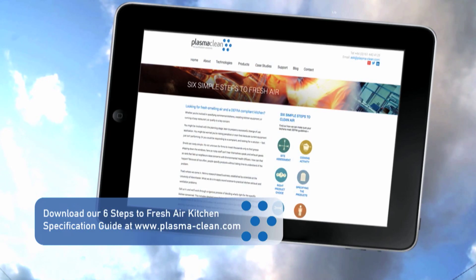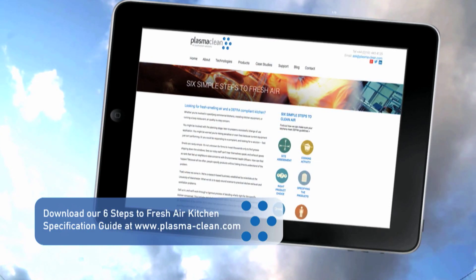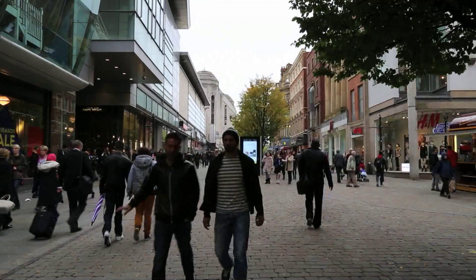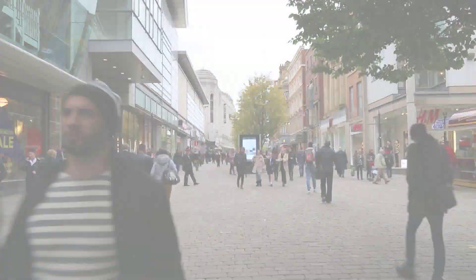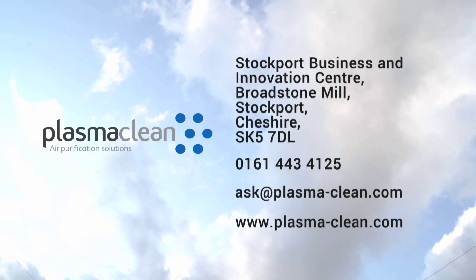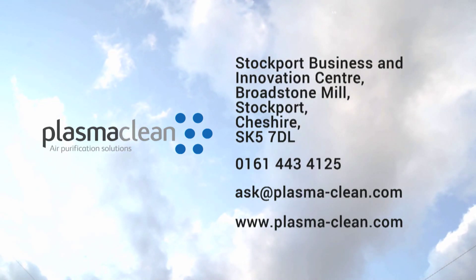You can write to us, email us, or download the guide from our website. We'd be delighted to hear from you to discuss any of your odor control requirements.